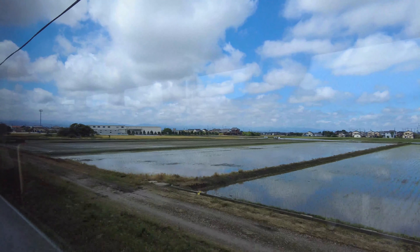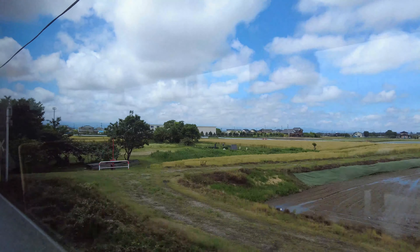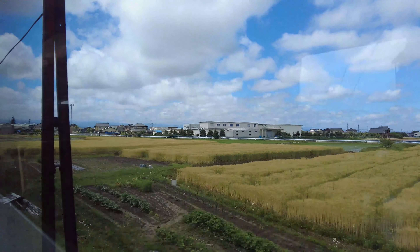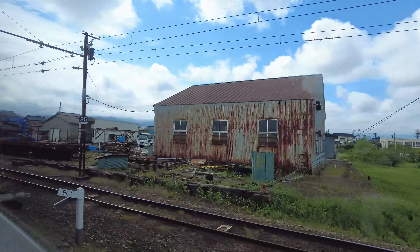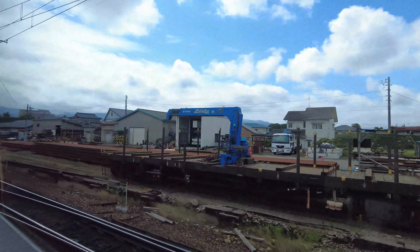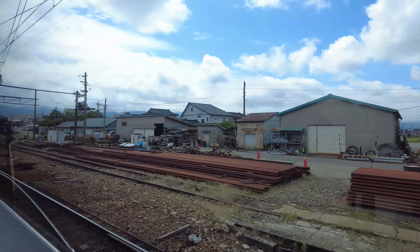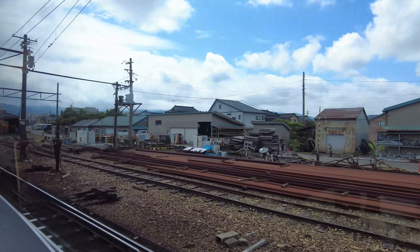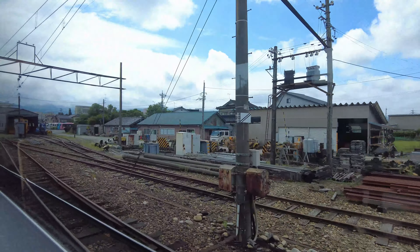A peaceful countryside view from the car window. Fortunately, it was a sunny day when I took this picture, and it was very pleasant. Soon the train will arrive at Kamaichi Station. The train is bound for Tateyama and will go further. We will be arriving at Kamaichi, station T-12, and then changing direction toward Tateyama.